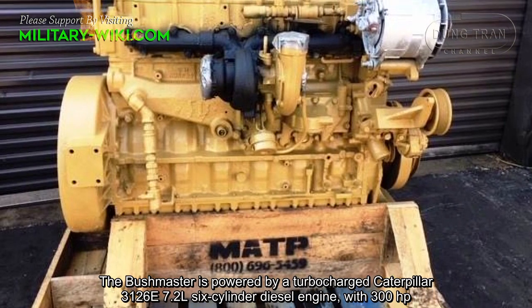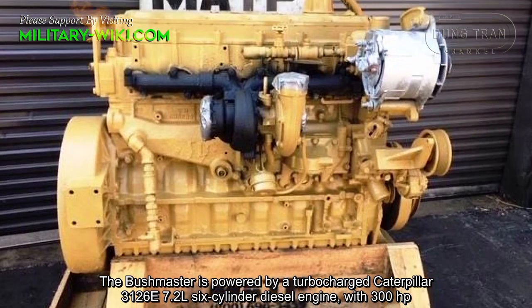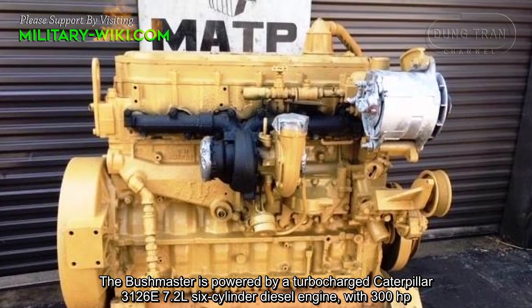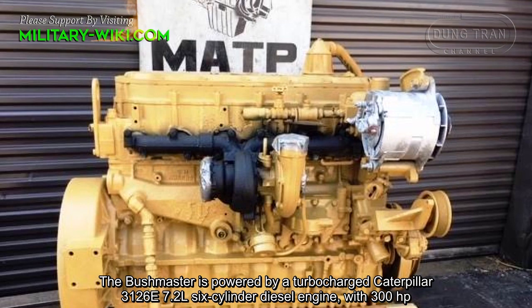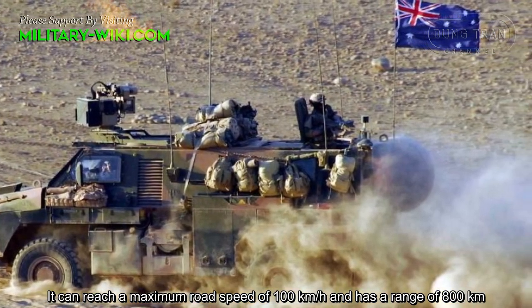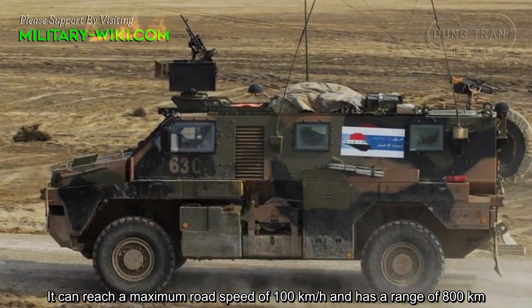The Bushmaster is powered by a turbocharged Caterpillar 3126E 7.2-liter six-cylinder diesel engine with 300 horsepower. It can reach a maximum road speed of 100 kilometers per hour and has a range of 800 kilometers.